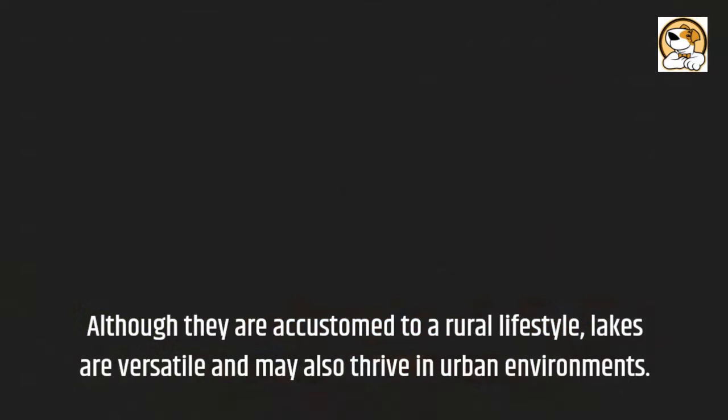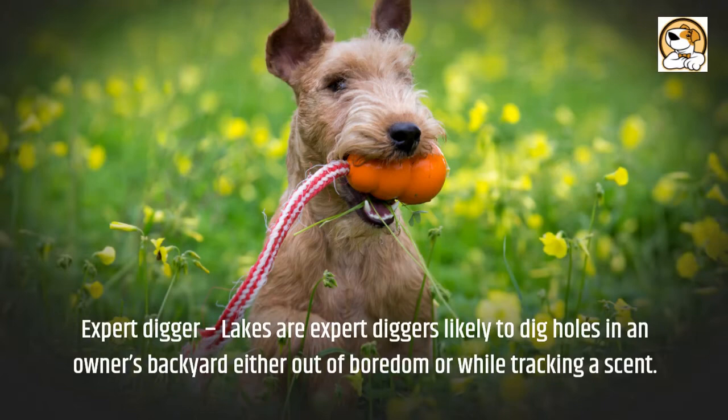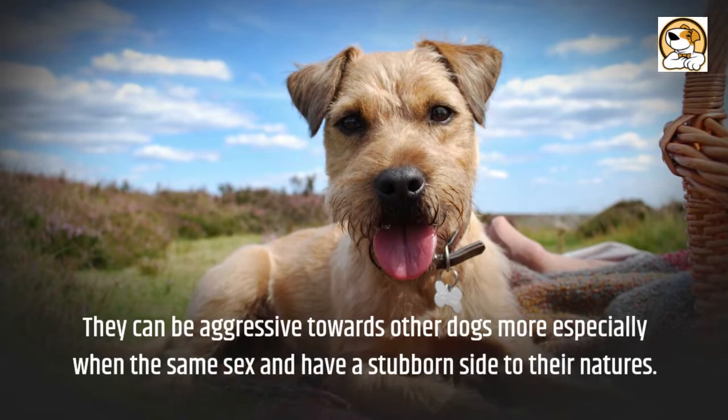Now for some cons. Grooming — this dog's coat needs to be brushed weekly and requires a technique called hand stripping to keep its fur healthy. Expert digger — Lakelands are expert diggers, likely to dig holes in an owner's backyard either out of boredom or while tracking a scent. They must be given a lot of daily exercise and mental stimulation. Lakeland temperament can be challenging for beginners and they are not usually advised for novice owners. They can be aggressive towards other dogs, especially of the same sex, and have a stubborn side to their nature.